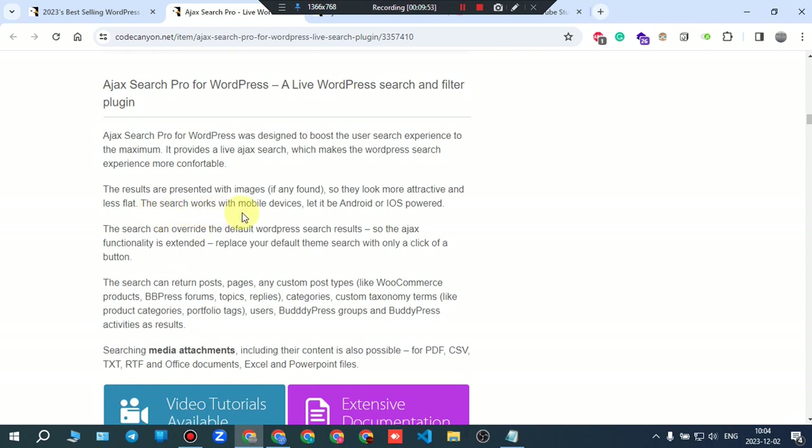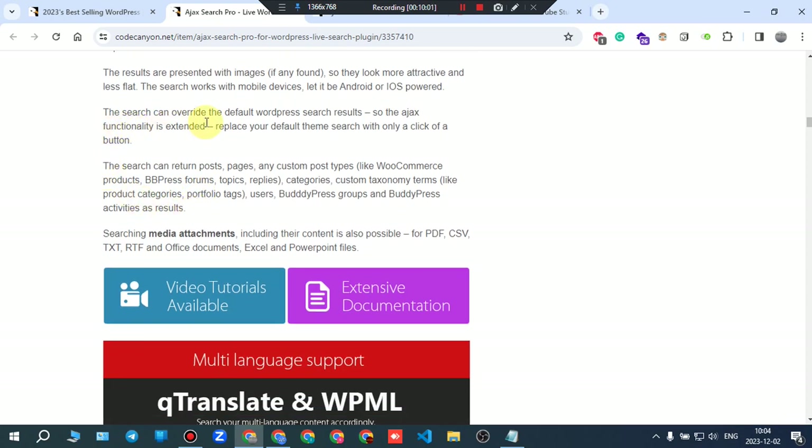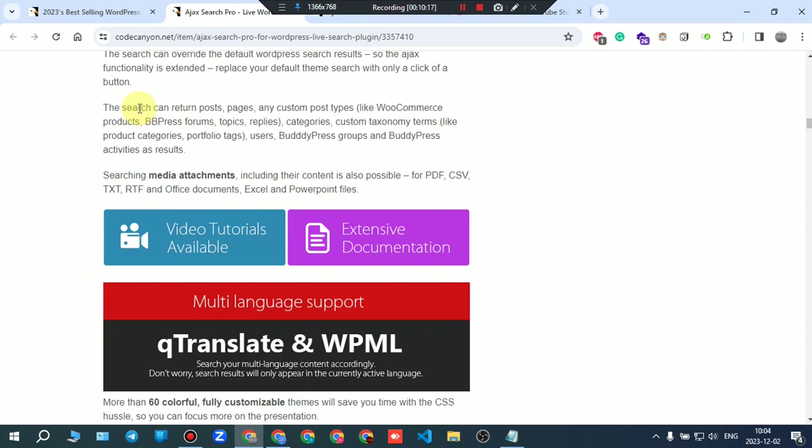The search works with mobile devices — both Android and iOS. It can overwrite the default WordPress search results, extending the AJAX functionality. Replace your default theme search with just a click of a button. It can return posts, pages, custom post types like WooCommerce products, bbPress topics, replies, categories, and custom taxonomy terms.